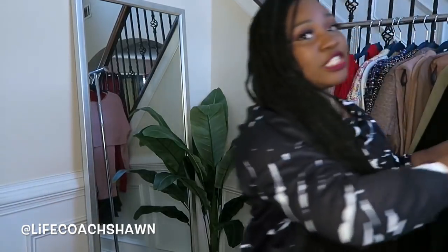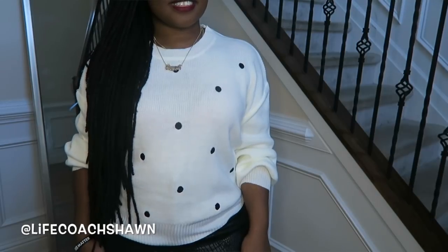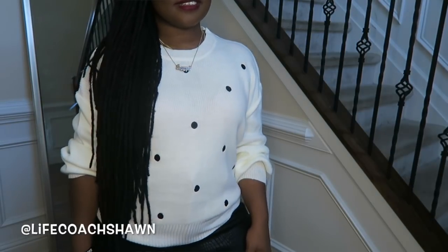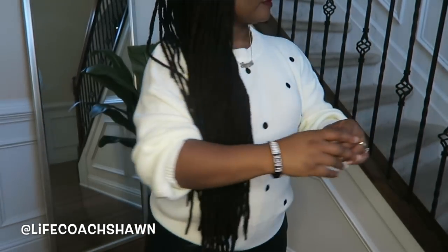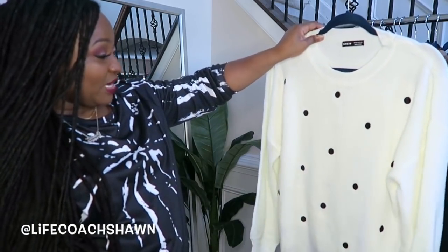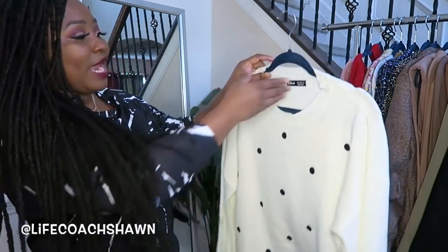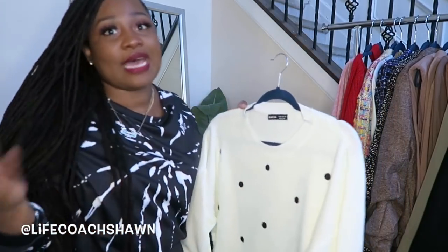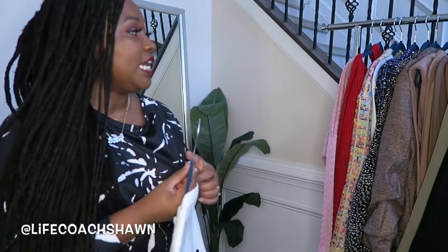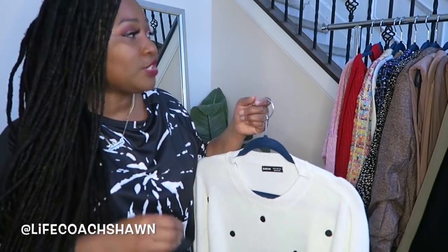I also want to share this sweater — I really, really love it. It's white with black polka dots all over it. This would be cute to wear with faux leather — a faux leather pencil skirt, faux leather pants, or faux leather shorts. Or you could do a nice pop of color like some red pants or Kelly green. I really do like this sweater. This is the kind of piece you can wear year after year because polka dots are never going out of style. That's what I like about what I get from Shein — I try not to go too trendy so the clothes don't date. Get things you can wear this year, next year, and the year after that.